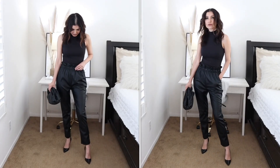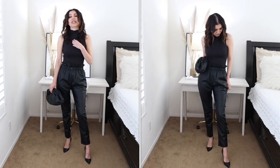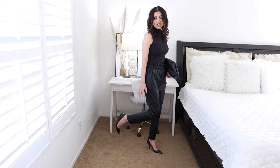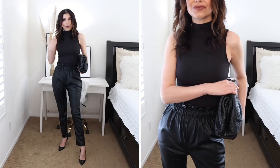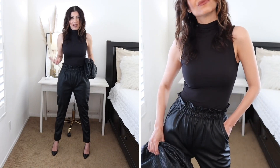Another option to wear your black clothes is, for instance, these paperbag vegan leather pants from Boohoo, this bodysuit from H&M, and I'm pairing these two with black high heels — any type of high heels. This is all black and it looks really cool. The paperbag pants are the star of the show here because they're adding texture to the outfit.